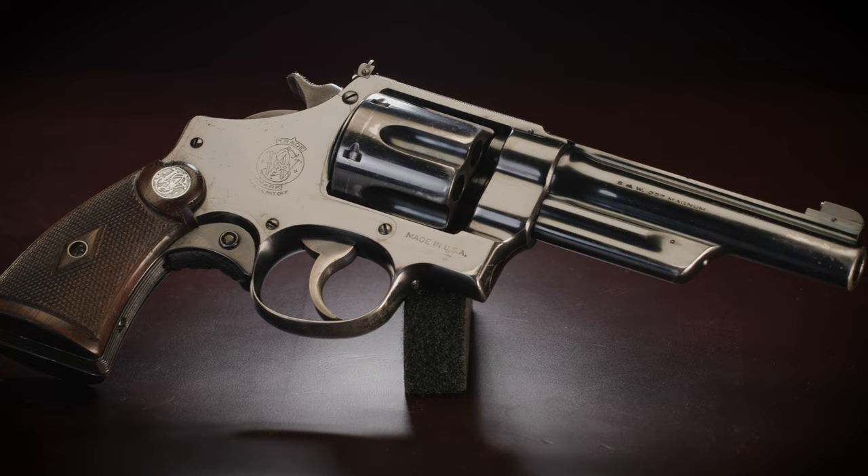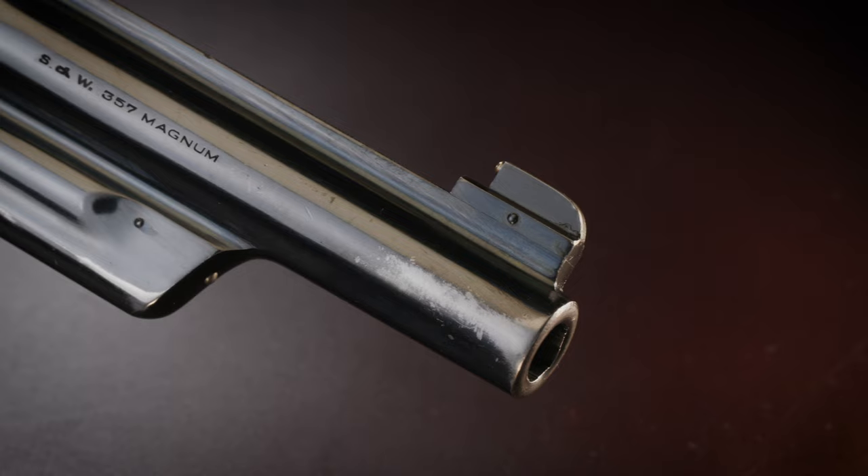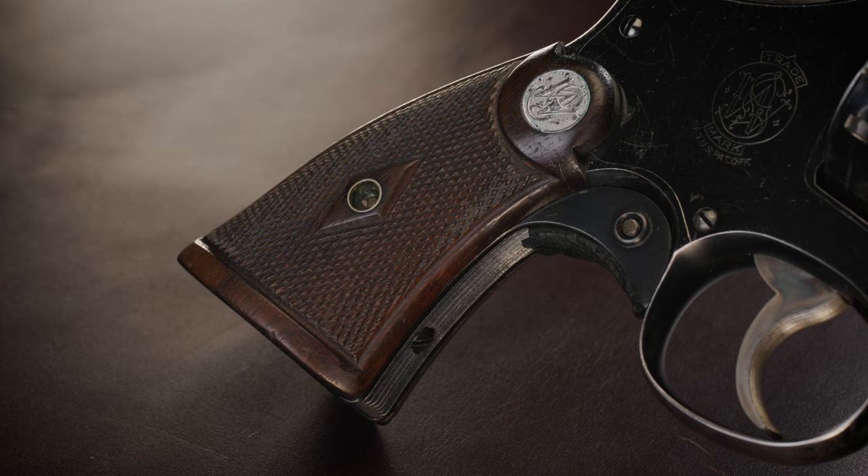Each revolver was bespoke and handcrafted from tip to tail. You had the ability to choose anything you wanted: barrel lengths from 3½ to 8¾ inches, blued or nickeled, your choice of front sight, rear sight, grips, trigger pull weights, and even grip adapters. They would even sight in your gun with your specific ammo with either a 6 o'clock or dead center hold. You wouldn't get more bespoke even when commissioning a suit on Savile Row, though this was truly a custom gun.